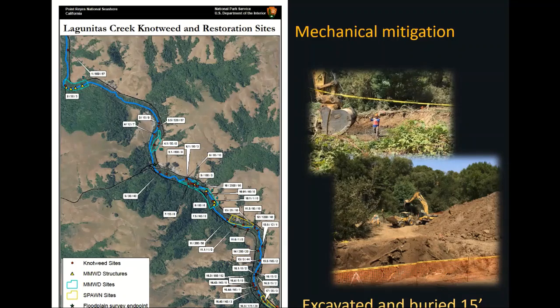One of the projects wanted to install a side channel running straight through a known knotweed patch. The only known method of manually dealing with it was to excavate the material to get those rhizomes out. A number of projects have not been successful with tarping. The excavation that occurred involved burying the material to 15 feet — modeled after what England requires: if you're moving any knotweed, it must be excavated and buried to 15 feet.